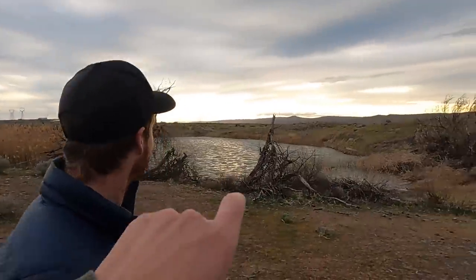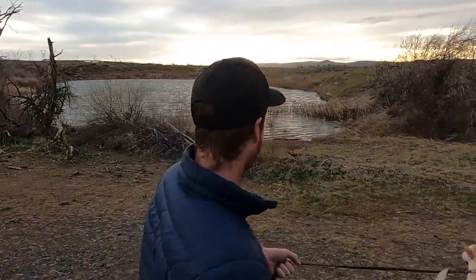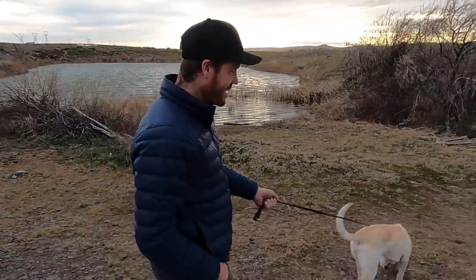Boone cannot resist water, so he's going on a leash now because that is way too appealing. And he's not allowed to get wet because we're not giving him a bath, and he's not sleeping in the camper wet.